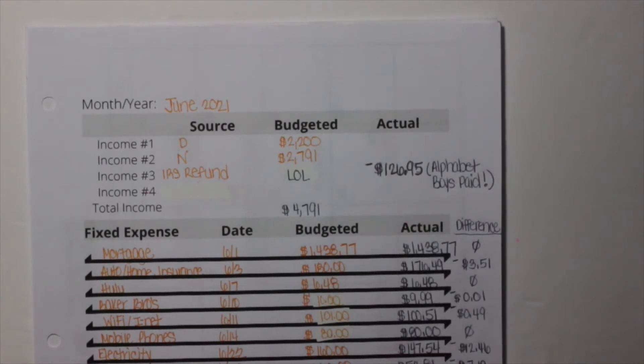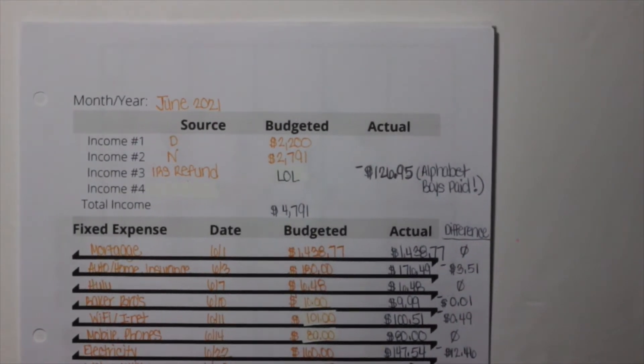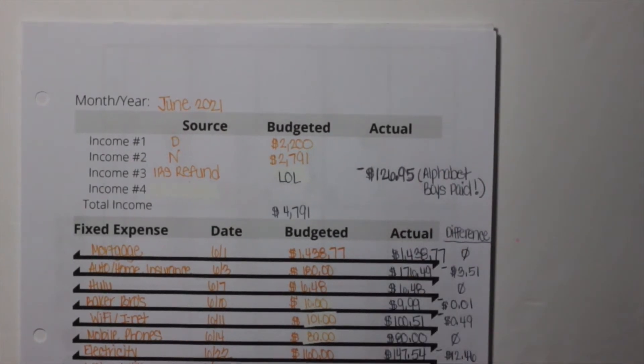I thought we were going to be getting a refund on our taxes — I put an 'lol' right there — but we didn't receive anything. As a matter of fact, we owed the IRS and went ahead and paid them. I'm not sure if new tax laws came into effect, because we weren't able to get credit for a couple of different things. We'll see what next year brings.